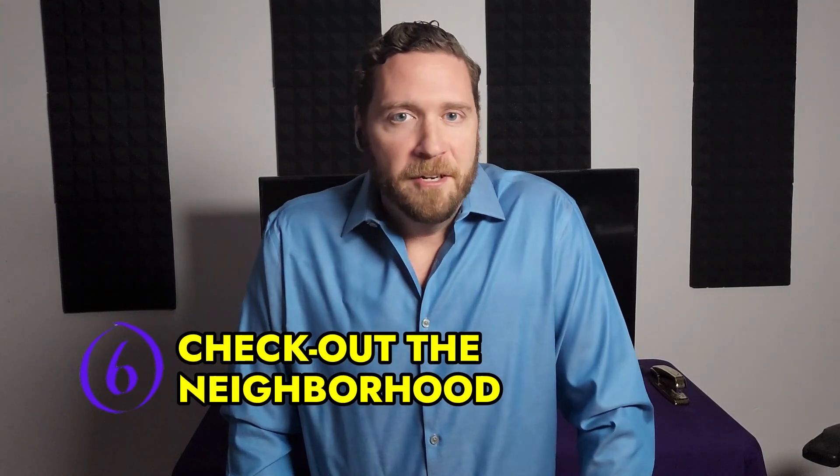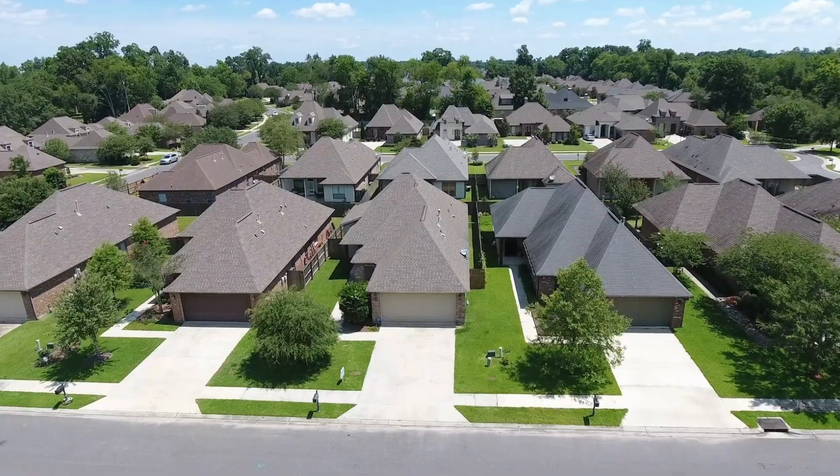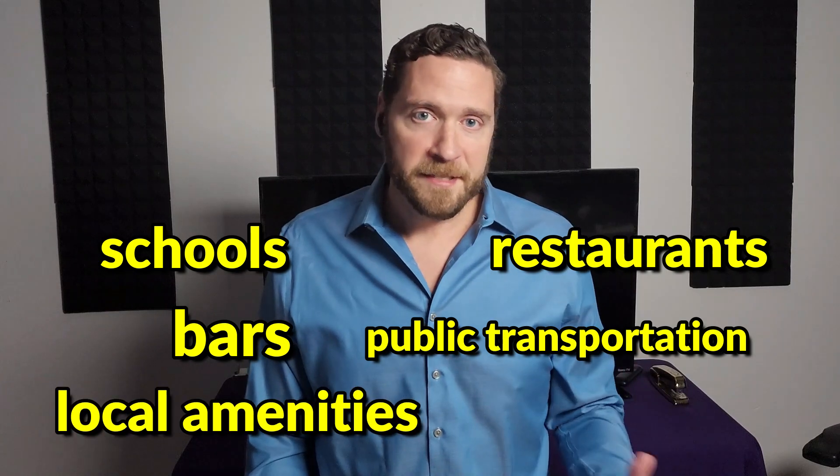Tip number six is to check out the neighborhood. It's not just about the home itself, but also about the area it's located in. Take the time to drive around the neighborhood and check out things like schools, public transportation, bars, restaurants, local amenities, grocery stores — whatever you feel is important that you use on a weekly basis.